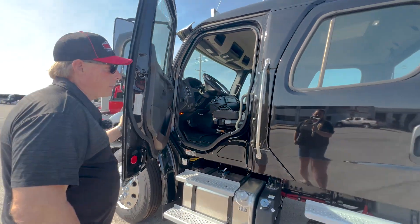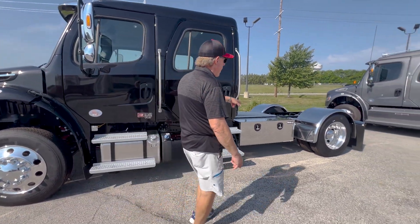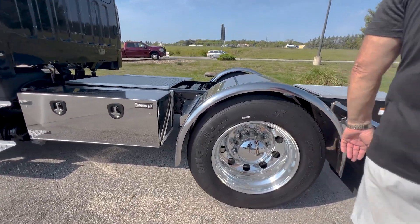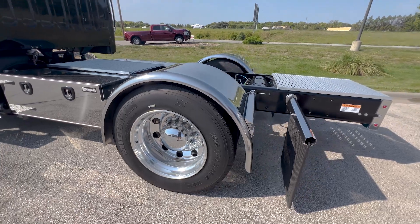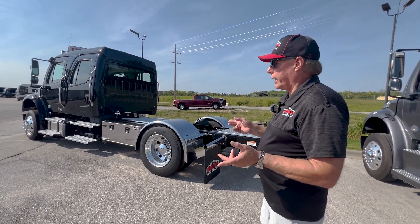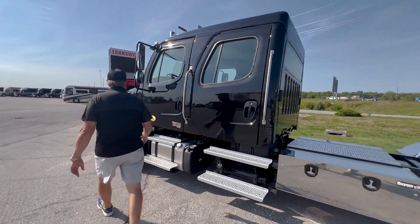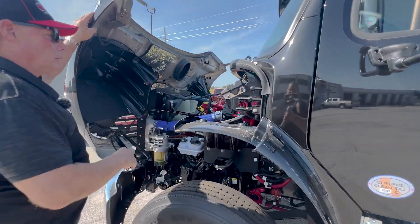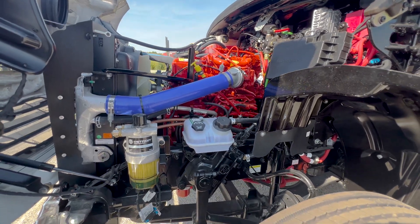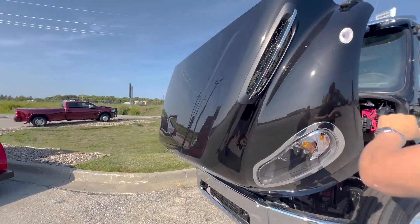Very well done on the interior. You've got the buyer's boxes, full fenders back here, DOT compliant. I'm not going to go through every option on every truck, but I did want to show you a few things. Like on this truck right here, I'm going to show you the engine on it. This is the same engine we have in all of our Freightliners — it's the Cummins ISL 8.9 liter, 360 horsepower with 1,150 pounds of torque.